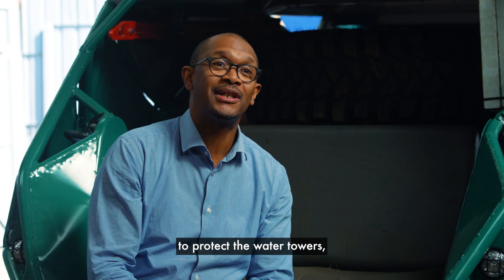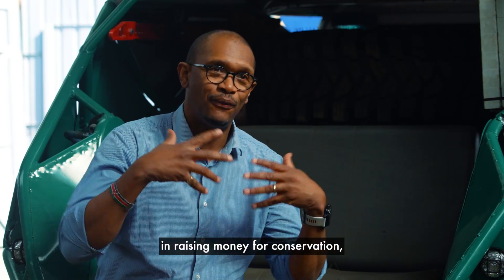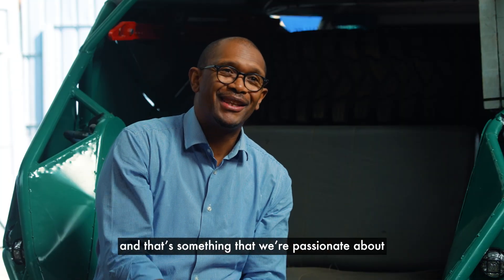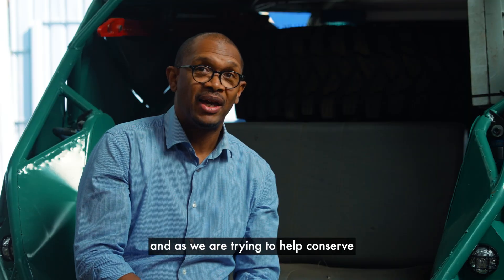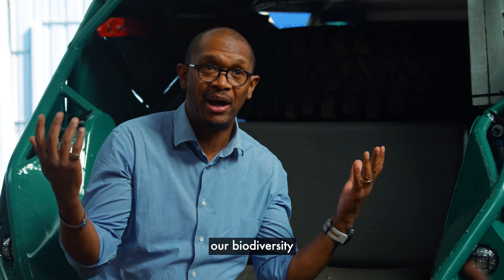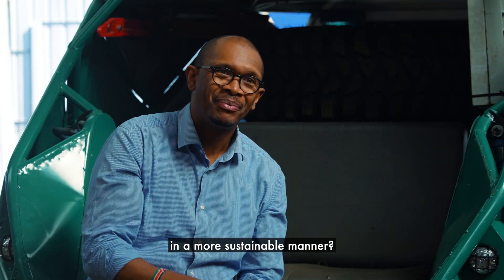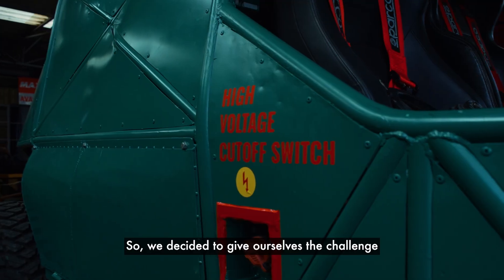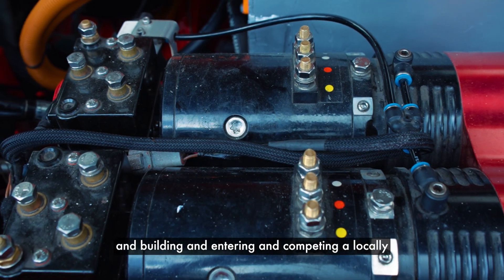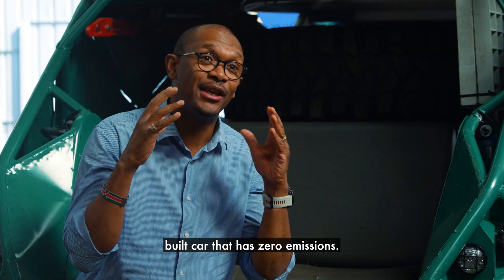It's really important to protect the water towers. We've been involved for more than 10 years in raising money for conservation, and that's something that we're passionate about and want to continue doing. We asked ourselves: as we are doing Rhino Charge and trying to help conserve our biodiversity and environment, shouldn't we be doing that in a more sustainable manner? We decided to give ourselves the challenge of designing, building, entering, and competing a locally built car that has zero emissions.